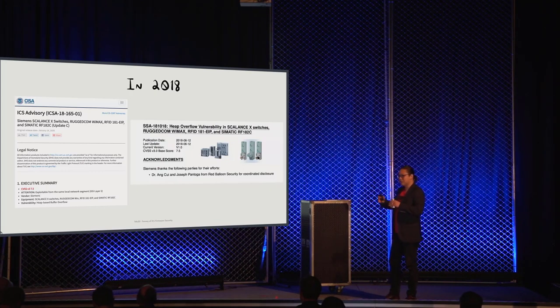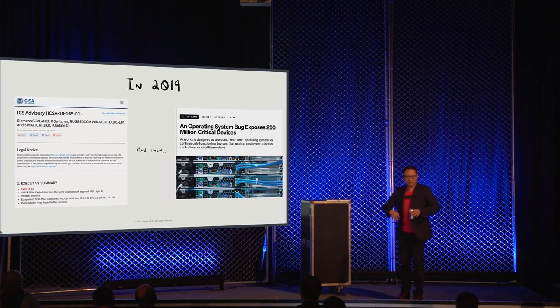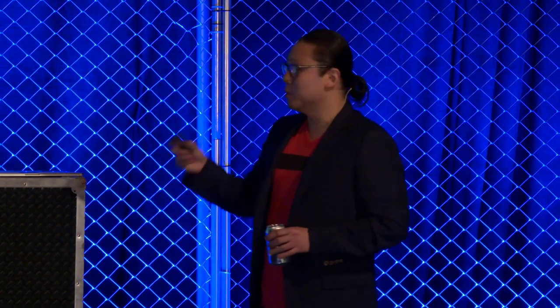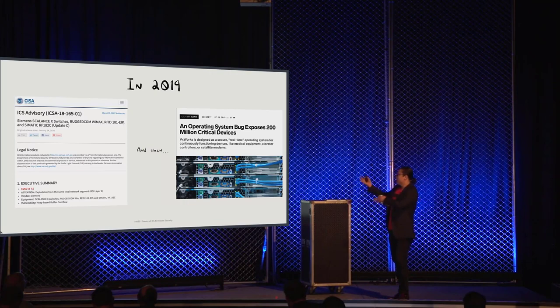Then we went away and did other research on other embedded things, and then URGENT/11 happened. Armis Research dropped something like 11 vulnerabilities inside VxWorks all at the same time. If you're a manufacturer involved in making embedded things in this vertical, chances are you spent a good chunk of your time last year thinking about whether you're affected and what you're going to do to fix these 11 vulnerabilities. And just because somebody publicly discloses 11 vulnerabilities inside VxWorks doesn't mean there aren't another 100 that haven't been publicly disclosed.